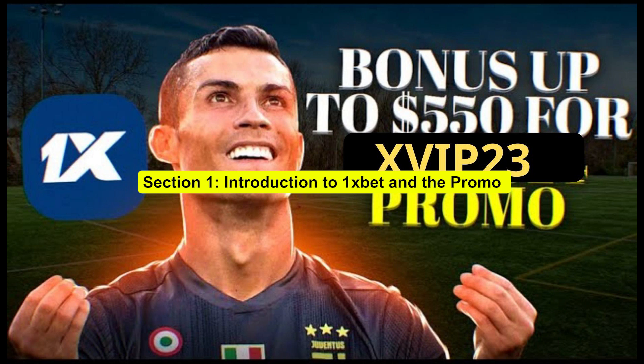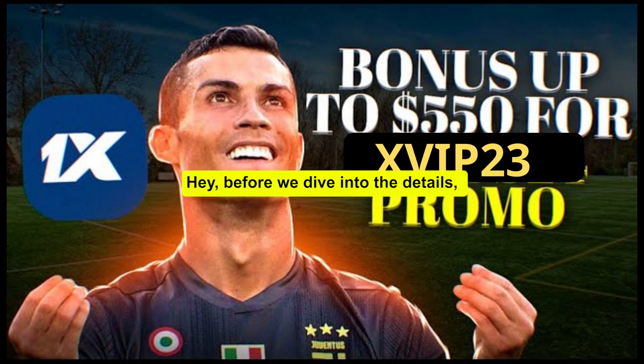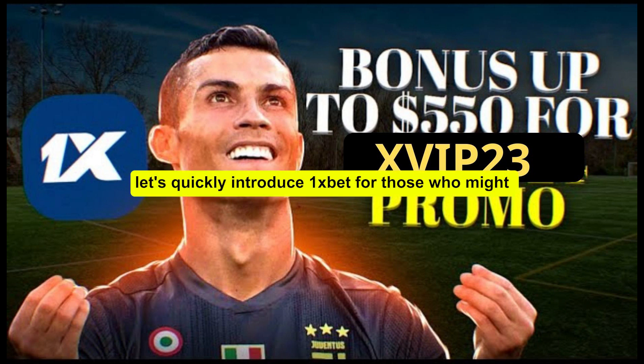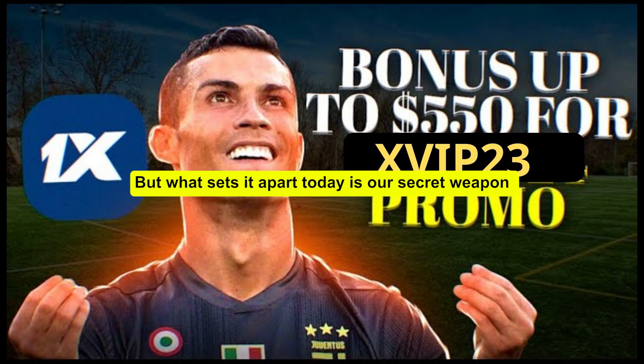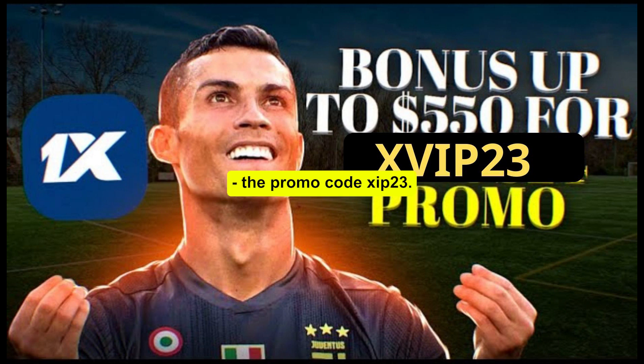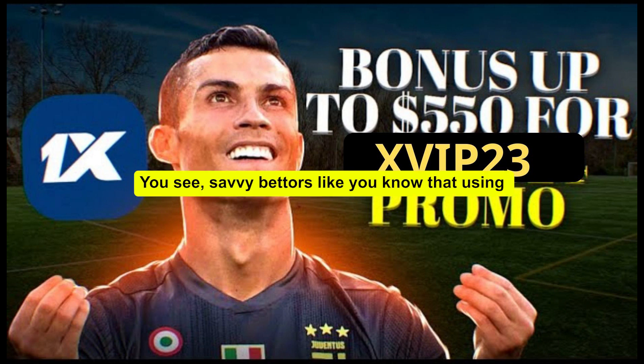Section 1: Introduction to 1xBet and the Promo Code. Before we dive into the details, let's quickly introduce 1xBet. For those who might not be familiar, 1xBet is a popular online betting platform known for its wide range of sports and casino games. But what sets it apart today is our secret weapon — the promo code ZIP23. Savvy bettors like you know that using promo codes can be a game changer in the betting world. Today, we're going to unlock the potential of the ZIP23 promo code and show you how it can take your betting experience to the next level.